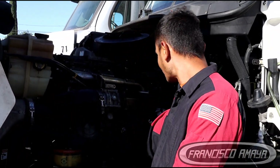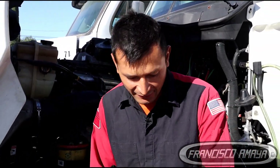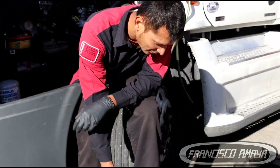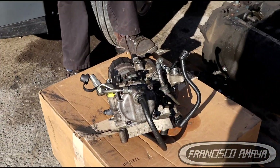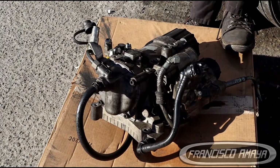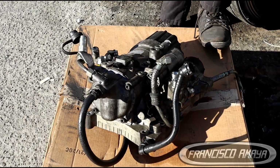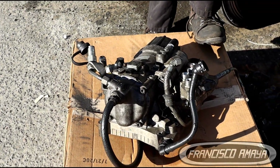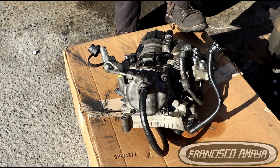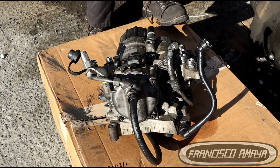Welcome to the channel. Today I have something different — I have this three-stage fuel module for a DD15 engine. This is the old type from 2008 all the way to 2013, when this one was discontinued. Many trucks from those years are still going to have this fuel module.